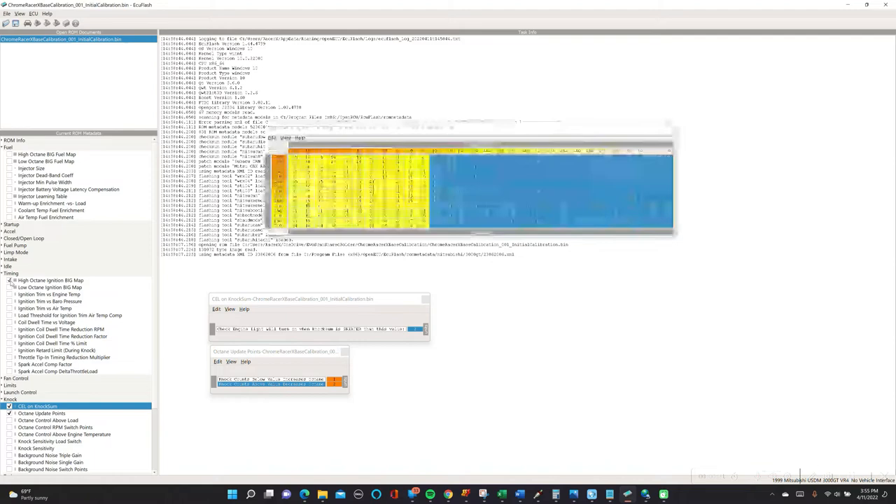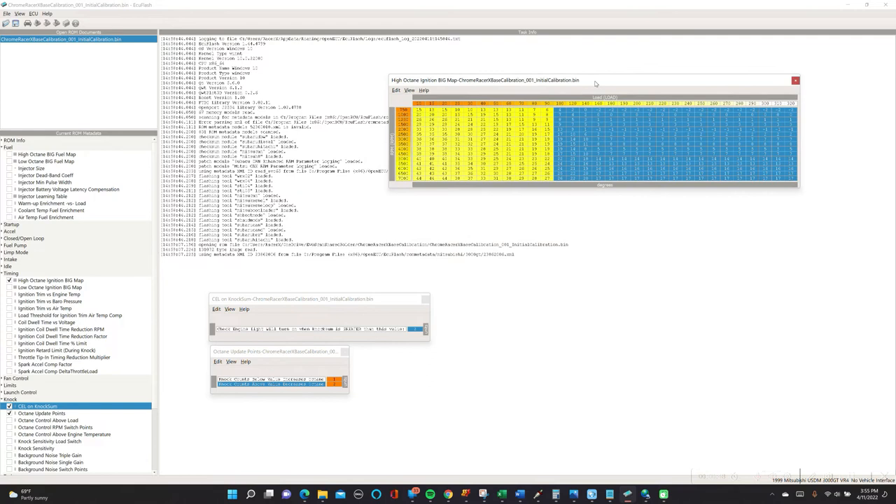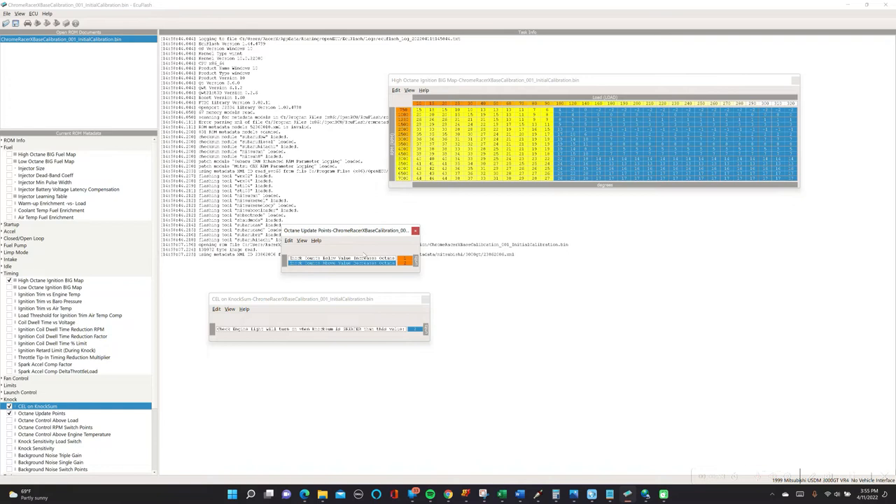If we've got a high octane timing map, this is the timing that we're going to be asking the ECU to run against the various RPMs and the amount of load that we've got. What's going to happen is if we reach a period of sustained knock, the ECU is going to look into this table and say: once I've got knock counts that are above a certain number, I'm going to start to decrease the octane. So once I've got knock counts that are a value of three or greater, I'm going to start to reduce this octane value — going down from 100 to 99 to 98 and so forth. And the opposite: once we've stopped having sustained knock and knock counts are down to zero, we'll start to increase that octane number.